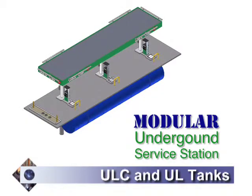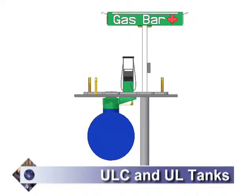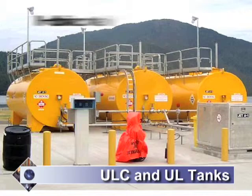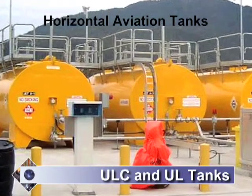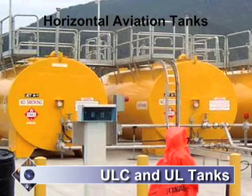The AGI modular underground service station is based on a very simple idea: place the dispenser island right on top of the tank. The result is that it's less expensive to build, install, and operate than traditional service station designs. Our horizontal aviation tanks and aviation fueling systems are available in many configurations. Whether you're fueling a small helicopter or a passenger jet, AGI has the experience and the product you need.